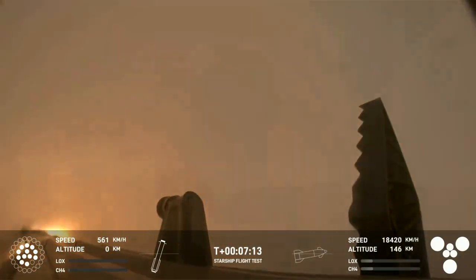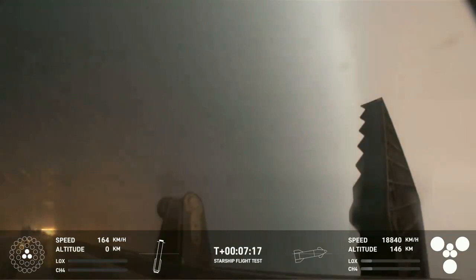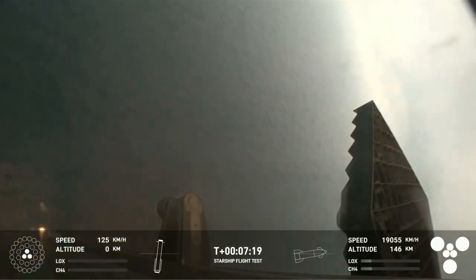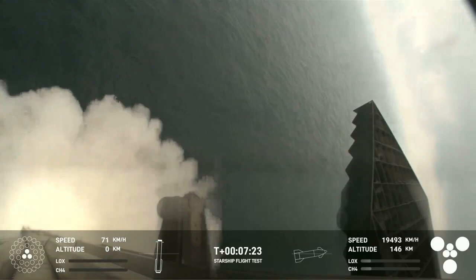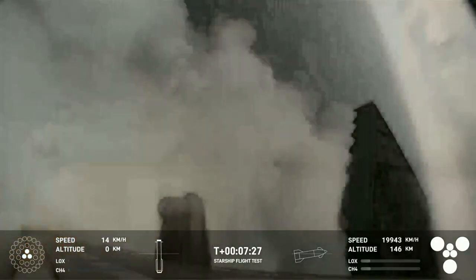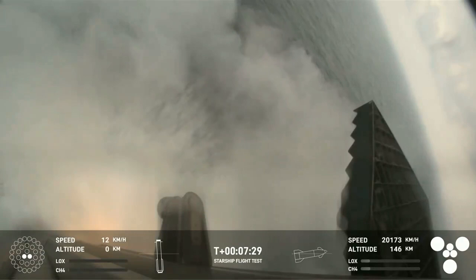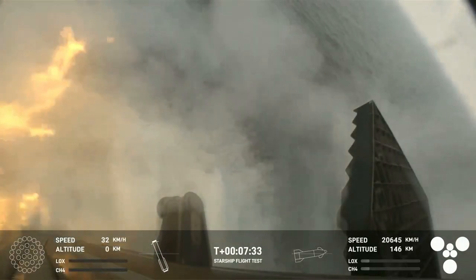And there's that landing burn. That landing burn just began — you can see the water below. And we have booster landing confirmed!